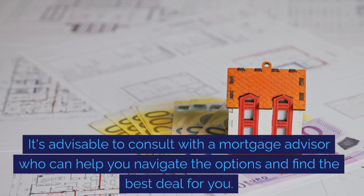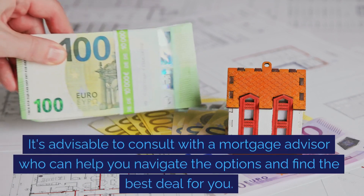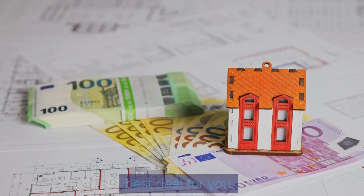It's advisable to consult with a mortgage advisor, who can help you navigate the options and find the best deal for you.